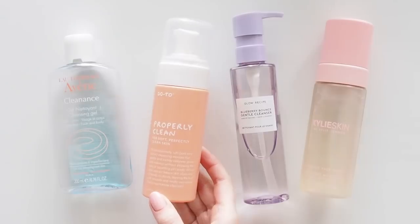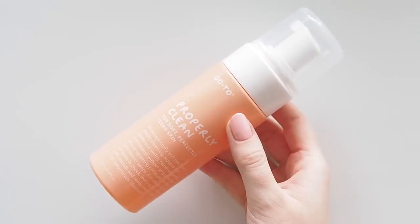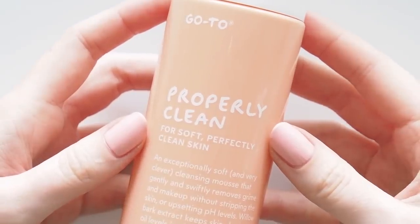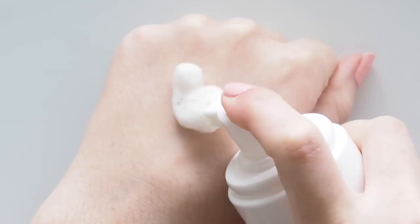Another cleanser I can always count on is Go To Properly Clean — one of my favourite Aussie brands and one of my favourite skincare brands, full stop. I could happily use their products exclusively. This is a nice gentle formula so I like swapping to it if my skin is just not happy and it seems to calm things down. When I splash it away my face feels so fresh, so clean and very soft.